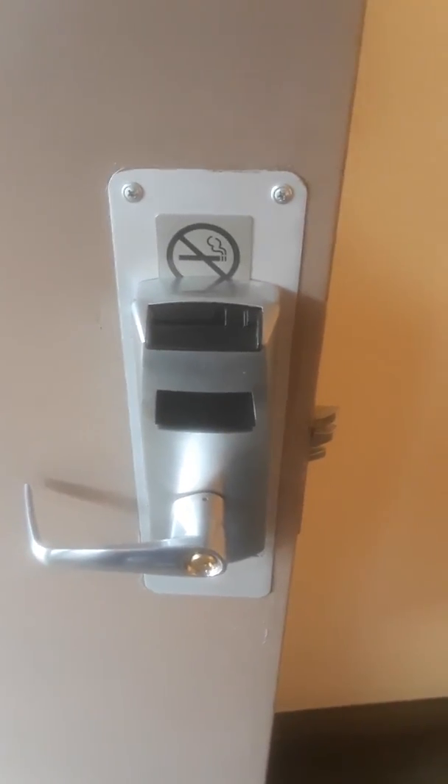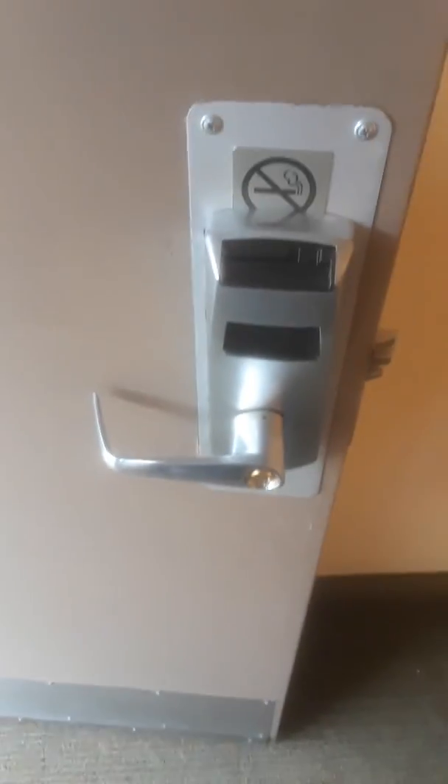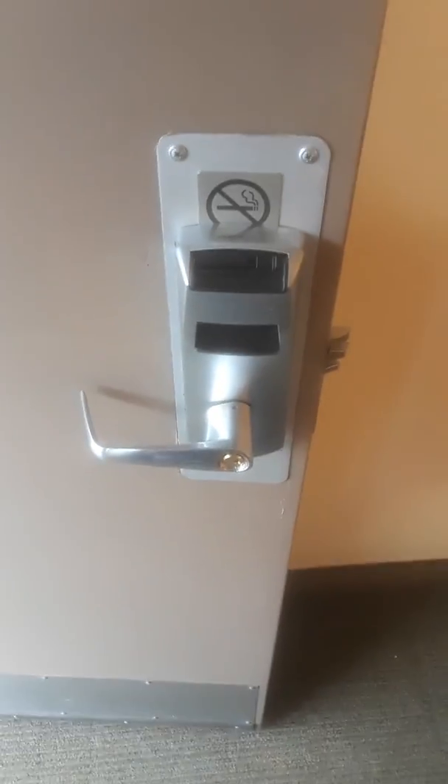If you know what it means when a Kaba lock is flashing the red light like that, please let me know in the comments below the video. Thank you for watching and have a nice day.